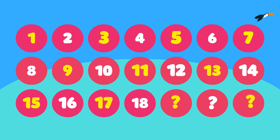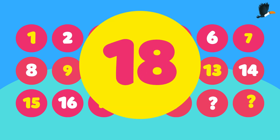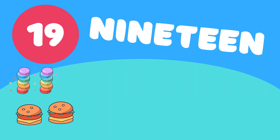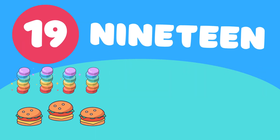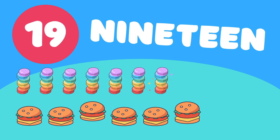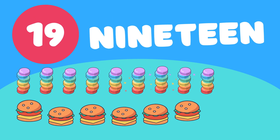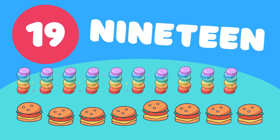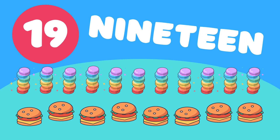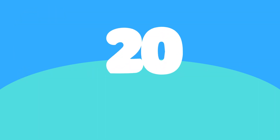Do you know what comes next after 18? Let's check it. 1, 2, 3, 4, 5, 6, 7, 8, 9, 10, 11, 12, 13, 14, 15, 16, 17, 18, 19. 19 jumping burgers and macarons. Hooray, kids.